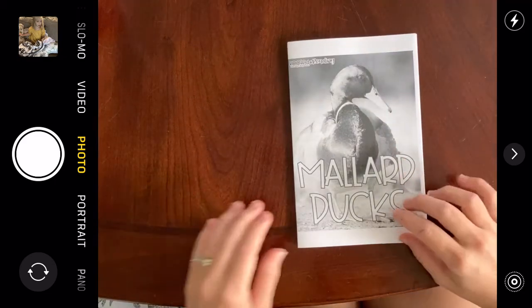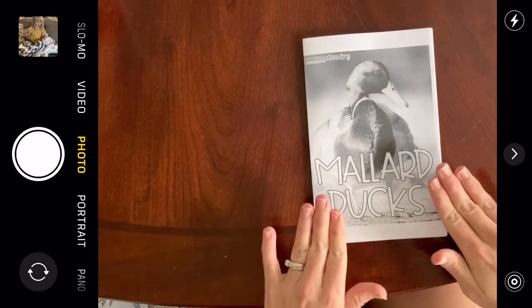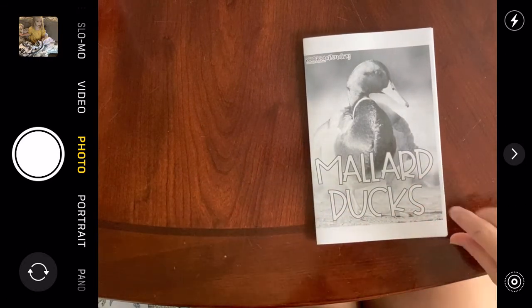Hi everybody. Let's read Mallard Ducks together. Here's our nonfiction reader that's going to be teaching us. We are going to learn about Mallard Ducks today.